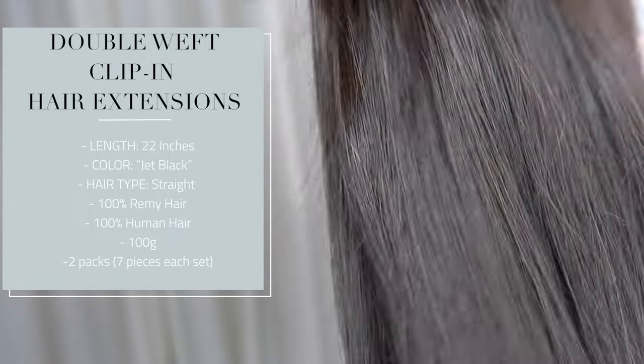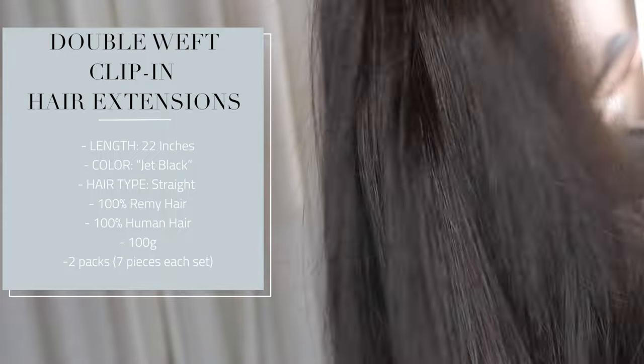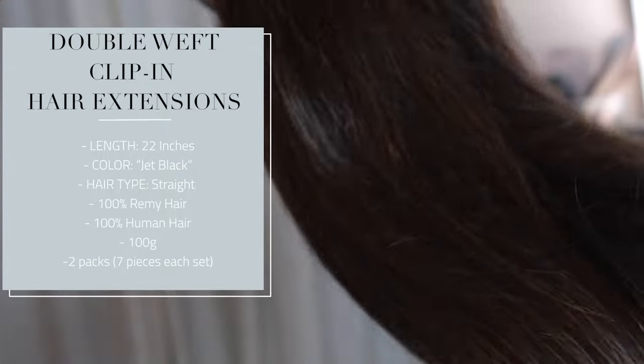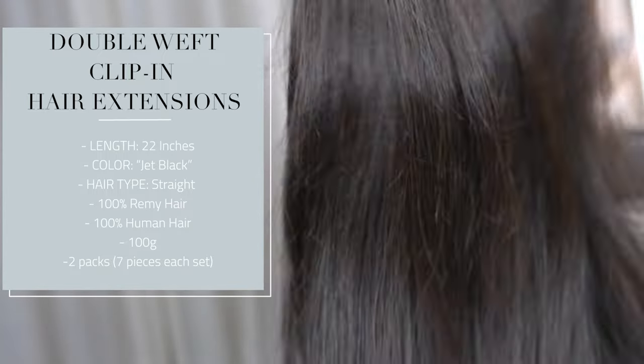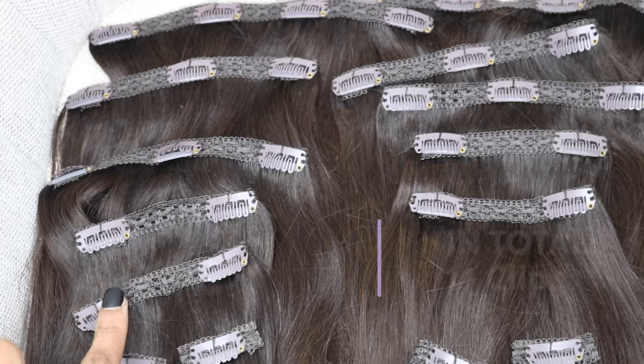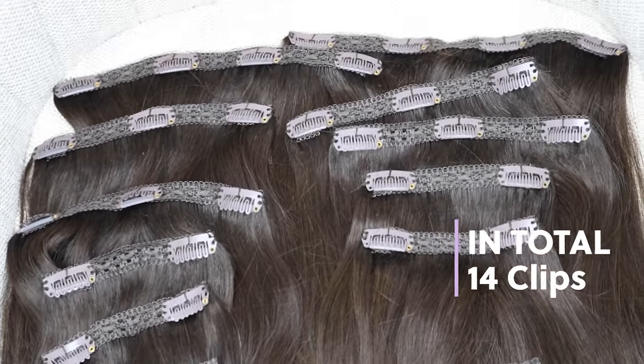The length I have in my hair is 22 inches, but it does go up to 24 inches on their website. The color listed on the website is jet black, but to me in person it looks more like a color two — it looks a lot more brown than black. The hair type is straight, 100% human hair and also 100% Remy hair, and it is 100 grams per pack. I have two packs totaling seven clips, which makes your hair look a lot thicker and gives you that tape-in extension type feel.